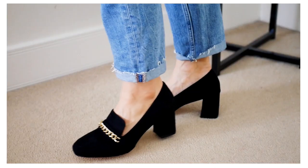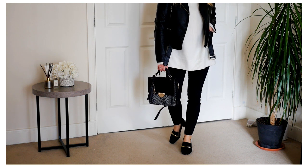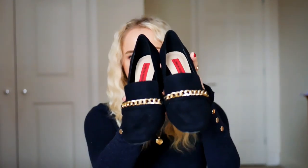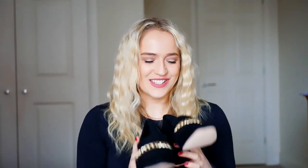A chunky heel or platform will give you extra protection in case of rain. In addition to a block heel, try to find a pair with mixed textures or details like chains — chains are the thing this season. I have these loafers with a golden chain detail on the front, and the heel is a block heel, not too high and not too low, so it's very comfortable and easy to pair with anything in my wardrobe.